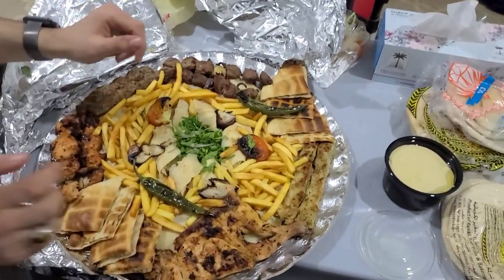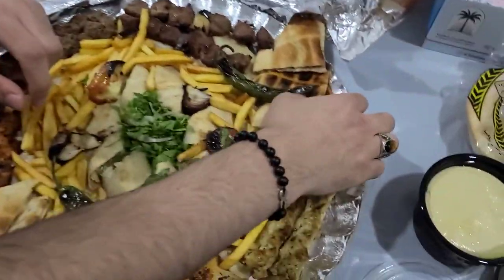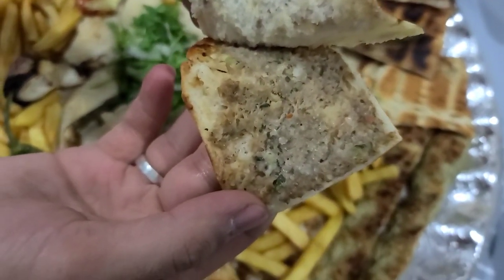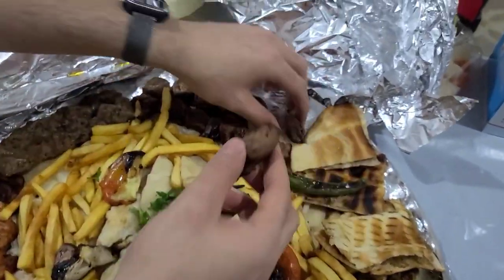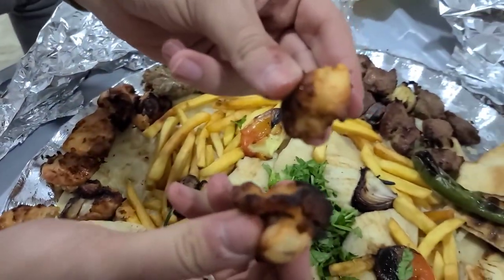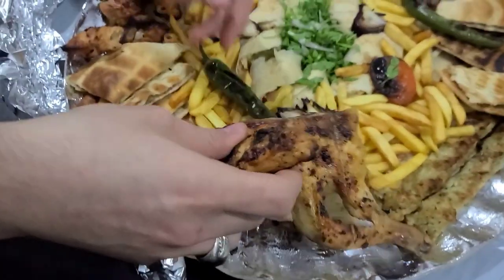Okay, about the kebab — we have two kinds: one chicken kebab and one beef kebab. This is called arais — like a grilled bread with meat inside. Looks like there are spices and ground meat with grilled bread. Is this beef? No, it's sheep meat. And we have shish tawook — grilled chicken, looks really juicy and tender.